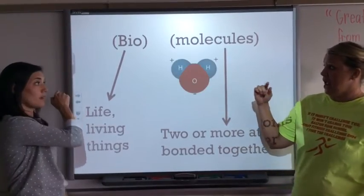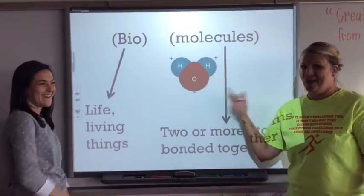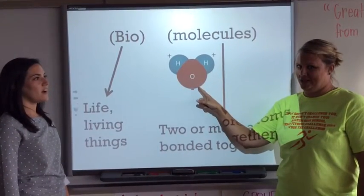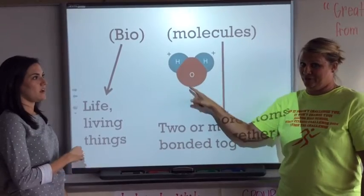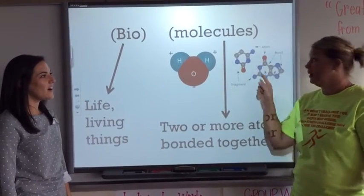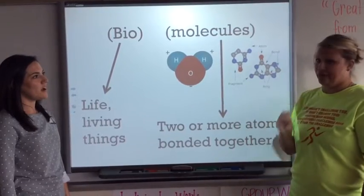If you look at this water molecule — why is it water? Because it's got two hydrogen atoms and one oxygen atom. This is a molecule. This is also a molecule — a lot of little atoms bonded together.